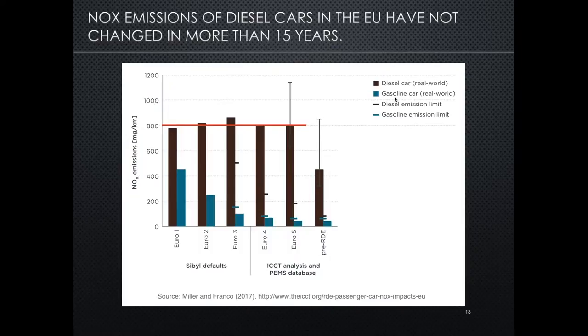By NOx emissions here, I'm referring to real-world emissions averaged over all different types of driving conditions in all new vehicles and fleet. What we see on this chart is NOx emissions on the y-axis, shown in milligrams per kilometer, and the emission limits are shown as a line. For diesel and gasoline respectively, diesel in brown. The key finding is that even as emission limits have tightened for diesel cars — for example, from 500 milligrams at Euro 3 down to 180 milligrams at Euro 5 — emissions have remained at around 800 milligrams per kilometer, averaged over all driving conditions.